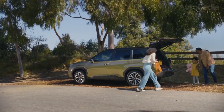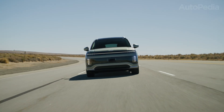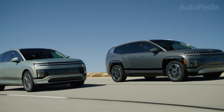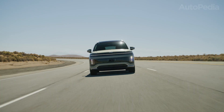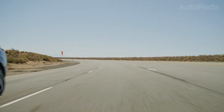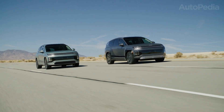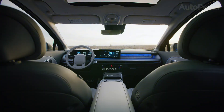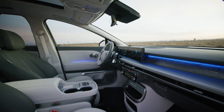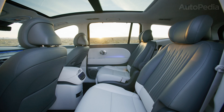Now to the full EV side, starting with the Hyundai Ioniq 9. Hyundai's official European model page frames it clearly as a three-row all-electric SUV with seating for up to seven, publishing a concrete number: up to 620 kilometers of all-electric range in the long-range battery version with rear-wheel drive and 19-inch wheels, measured on WLTP. If your household needs three rows and you want to go fully electric in 2026, the Ioniq 9 is the type of vehicle that can actually make that lifestyle work — assuming your charging situation is solid.